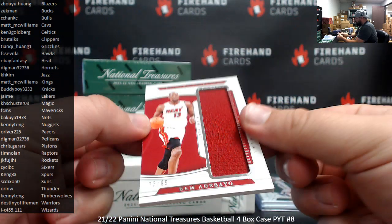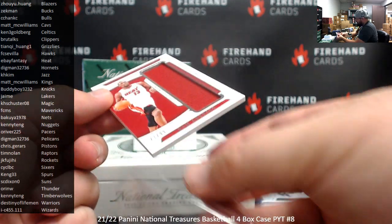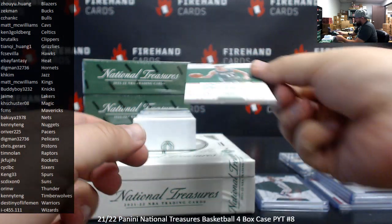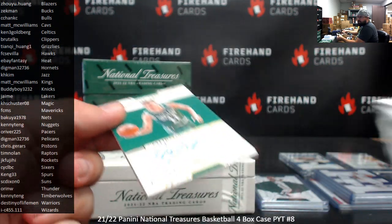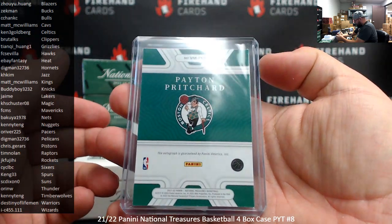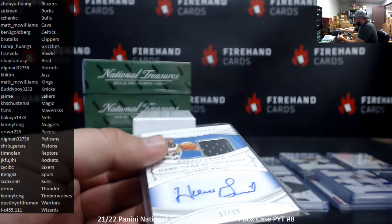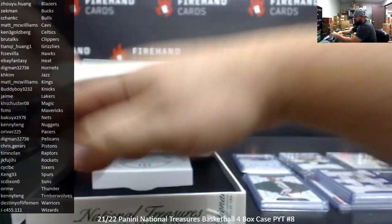Also to 99 for the Miami Heat — eBay Fantasy. Alright, next auto is Validating Marks, numbered to 10, Peyton Pritchard, Celtics, for Ken Goldberg. And a Game Gear Jersey Auto — Horford Grant, to 99, Magic.